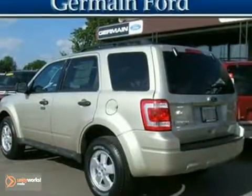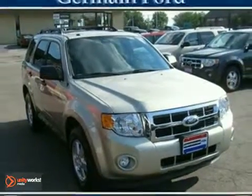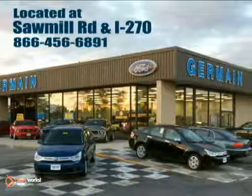And with a moonroof and privacy glass, it won't be here long. Come in for a test drive today. Experience quality you can believe in at your main Ford, conveniently located at Sawmill Road and I-270.